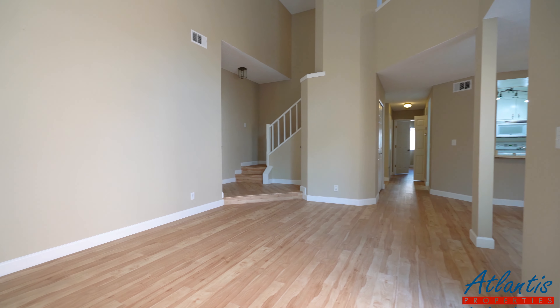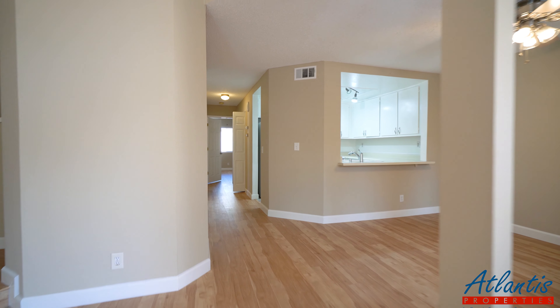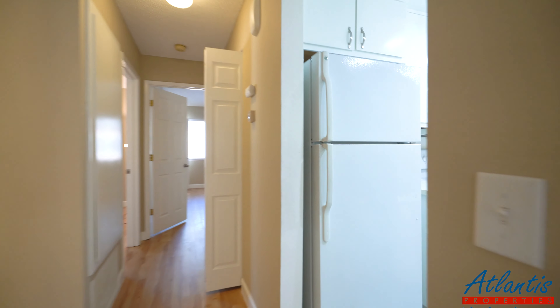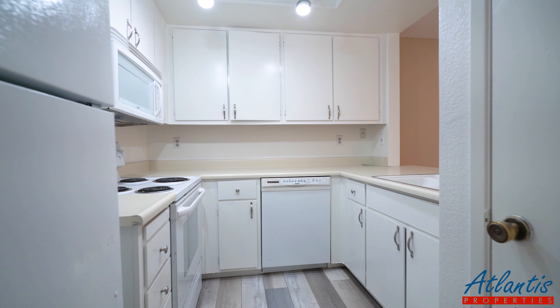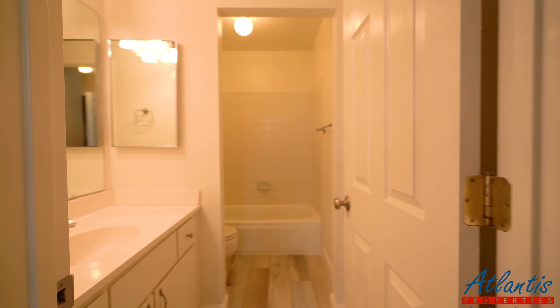Have a look at the living room. Here we have the kitchen with appliances including a built-in microwave and a dishwasher. Behind me is the hall bath.